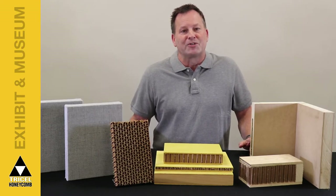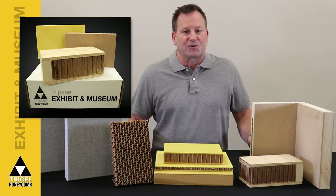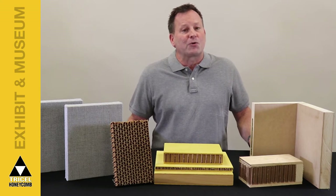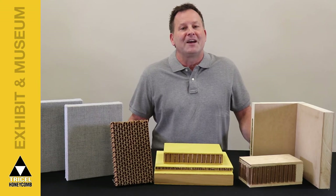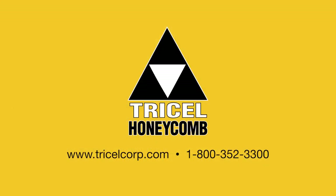Tri-Cell provides valuable engineering expertise to solve any design requirement. Full performance specifications are available. Sample kits are also available and can be requested at our website. Let your creativity and the success of your trade show booth or exhibit soar with Tri-Panel Custom and Tri-Deck. If you have any questions or need more information, explore our website at www.tricellcorp.com or give us a call at 800-352-3300.